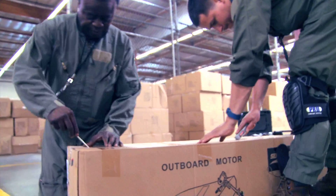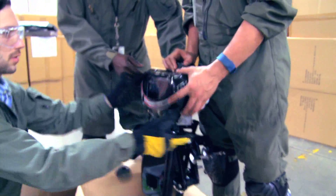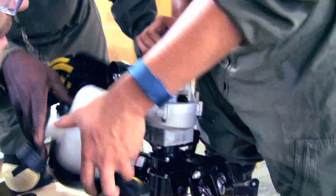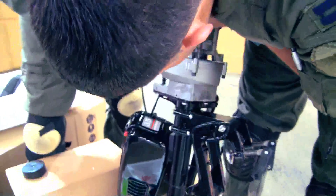We're not finding any markings on this outboard engine, which tells us it's a non-compliant engine. Without a label or EPA certificate, we skip testing the exhaust system. Instead, we're advising Customs and Border Protection to seize these goods.